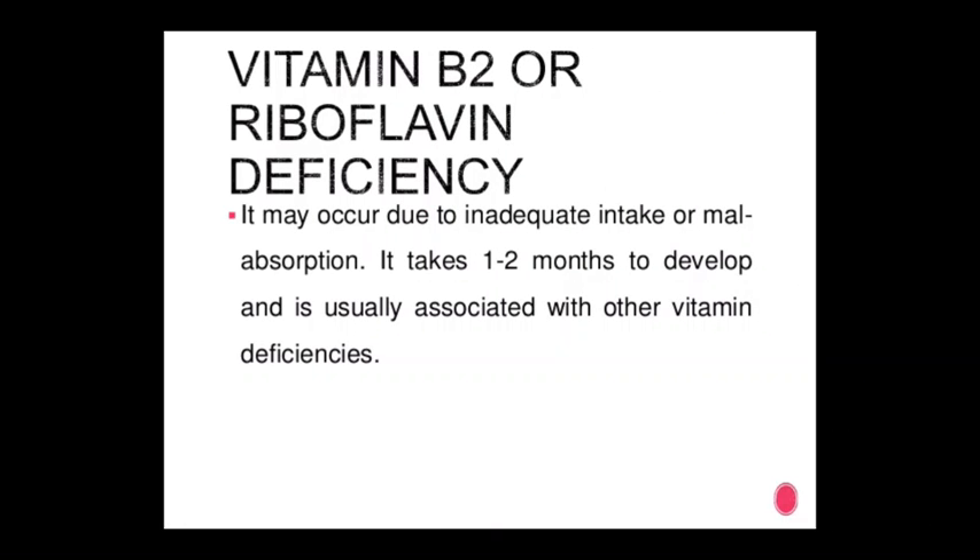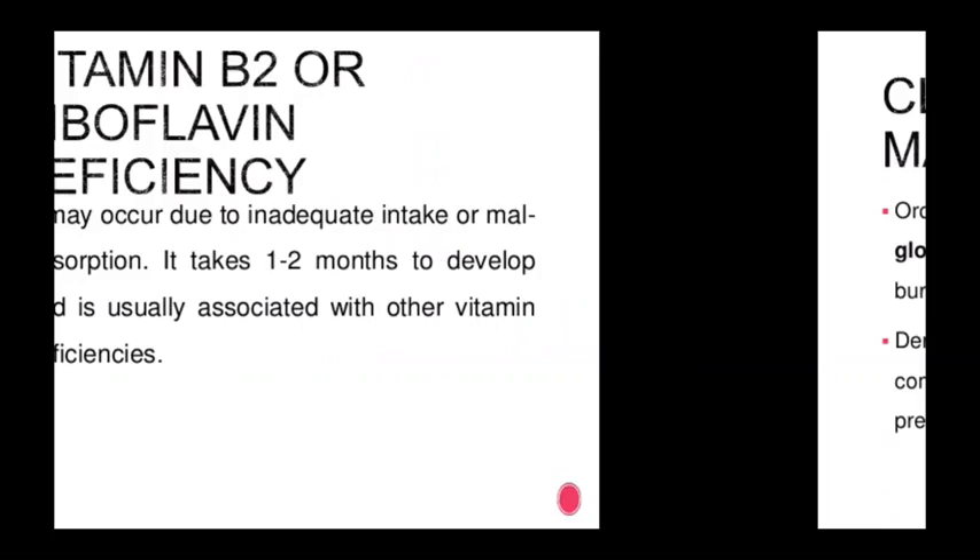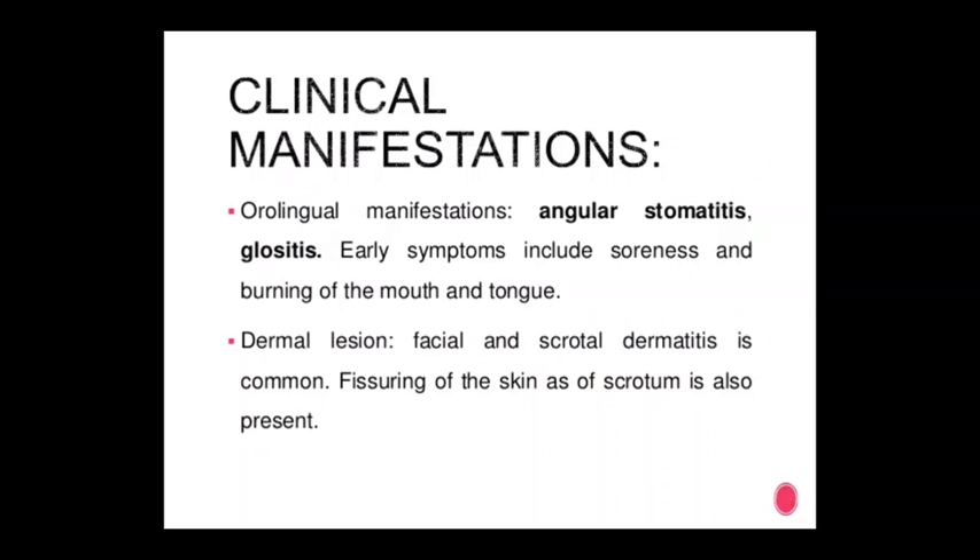Vitamin B2 (riboflavin) deficiency: it may occur due to inadequate intake or malabsorption. It takes 1 to 2 months to develop and is usually associated with other vitamin deficiencies. Clinical manifestations include angular stomatitis and glossitis.